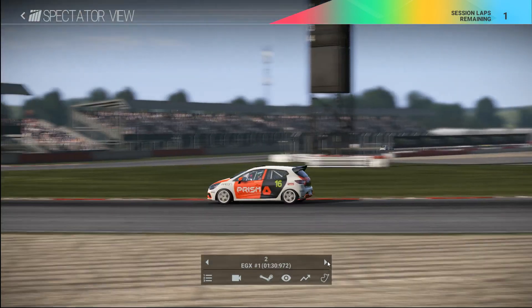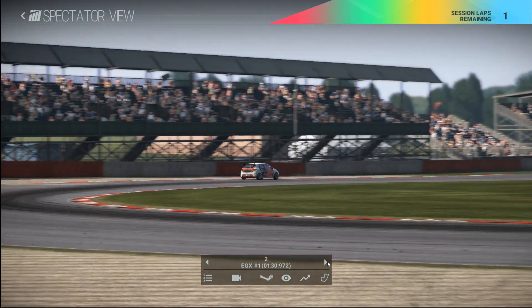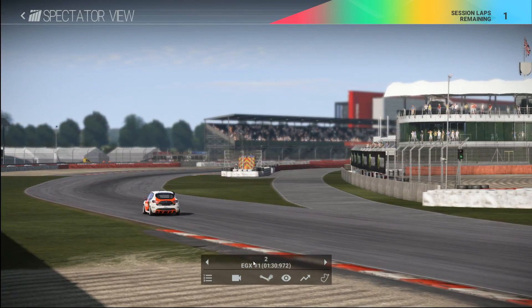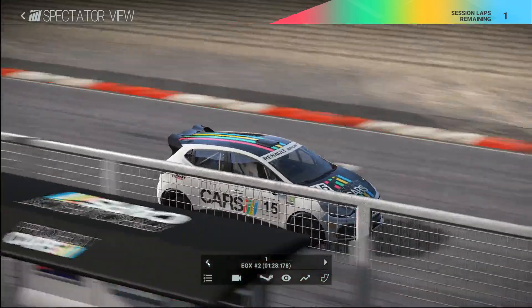Coming through Luffield now. Let's see if he can do this one nice and cleanly. He is using good width of the circuit, and now accelerating up towards the start-finish line.